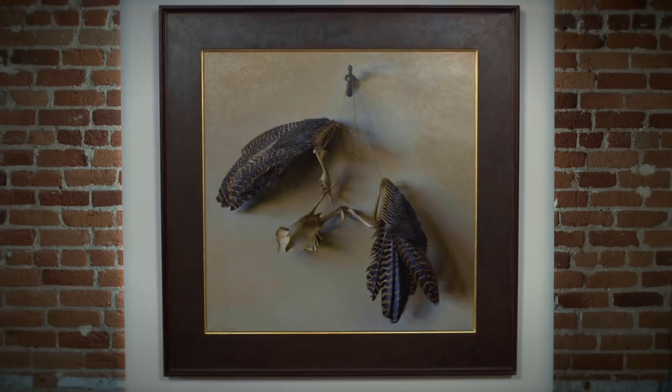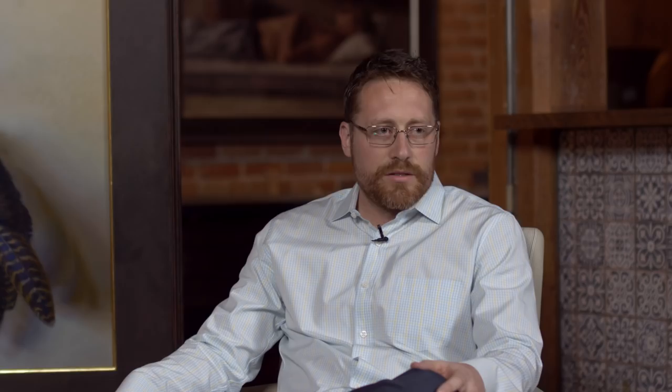This piece is called Suspended Flight and it's a wild turkey that Jeff found one day on a hike. He brought it back to the studio and it's a fascinating still life — our biggest still life thus far. We're super excited to talk about it. So when did you first meet Jeff?